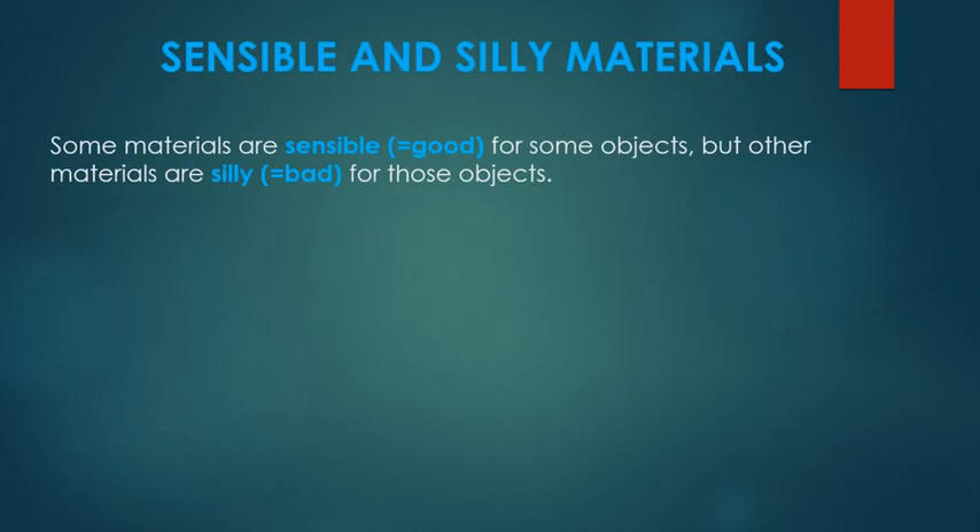Some materials are good for making some objects but not good for other objects. When a material is good or adequate for an object, we call it a sensible material. But when it's bad or inappropriate for an object, we call it a silly material.